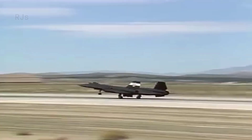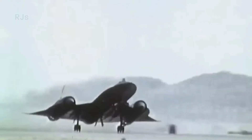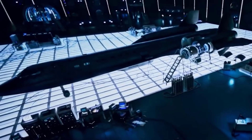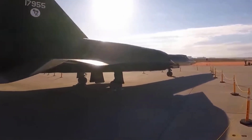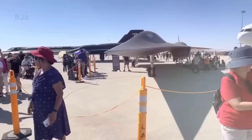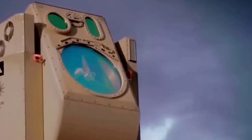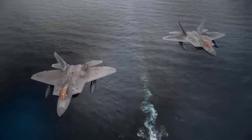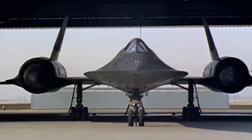Lockheed Martin even created an official web page where they share information about Darkstar and its history. Darkstar promises to be the most advanced and powerful aircraft in America's future. With its extraordinary speed and advanced laser weaponry, this aircraft is capable of overcoming any adversary on the battlefield. Lockheed Martin is confident that the SR-72 will revolutionize the concept of air power and provide significant tactical and strategic advantages to the United States, revolutionizing the country's capability to respond to and prevent potential conflicts.